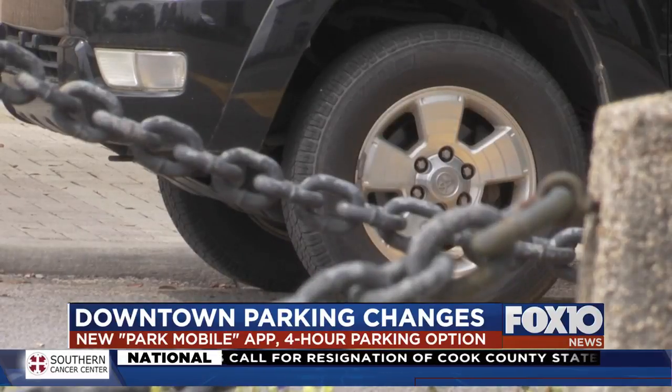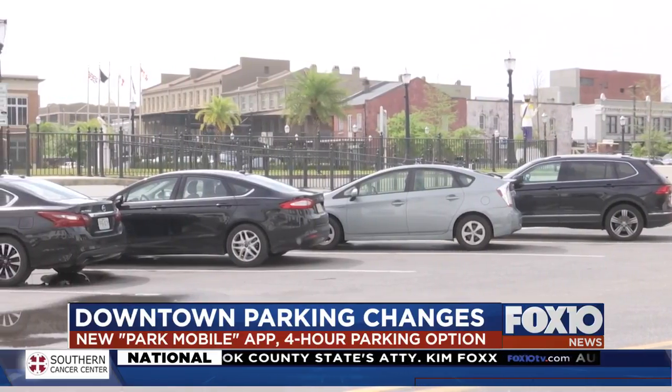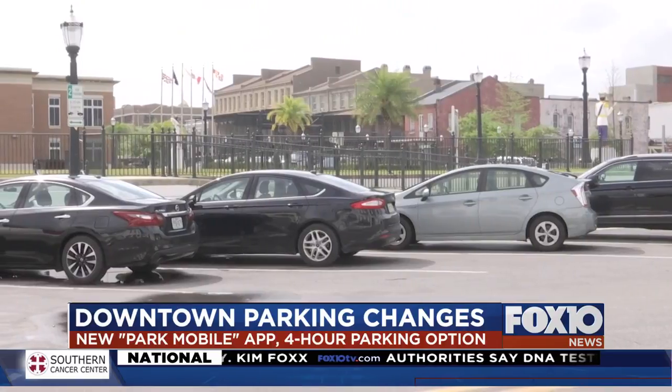Yeah Byron, there's a new app. They call it Park Mobile. Your smartphone can be the key to finding a parking spot near you. There will also be off-street parking and a hospitality worker zone.